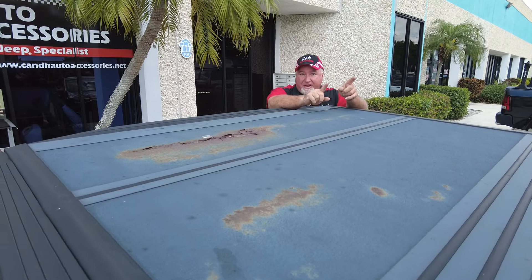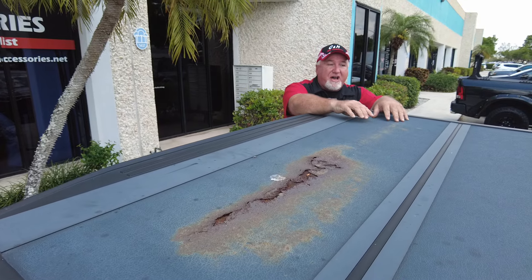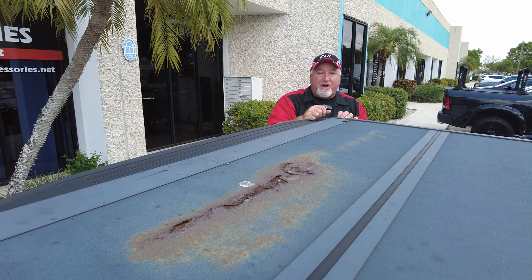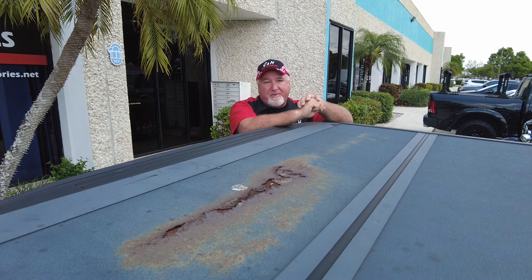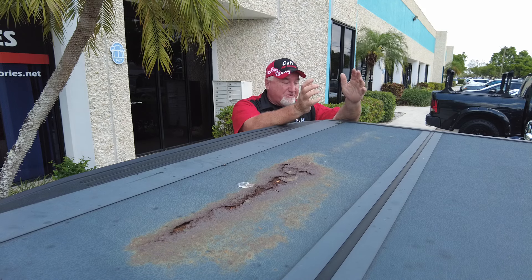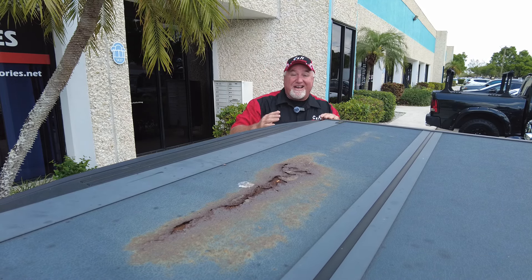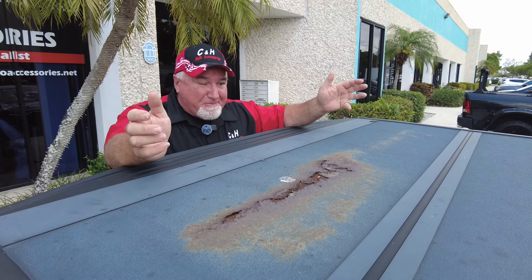You thought you were saving money, but you didn't, because that $700 is gone — you lost it. It's not worth anything. Who would want this on their vehicle? Nobody wants this on their vehicle. This looks absolutely terrible. Proven Ground is proven to rust, proven to dissolve, proven to fall apart.